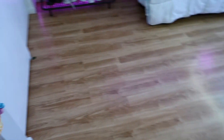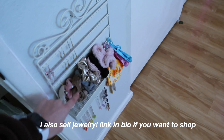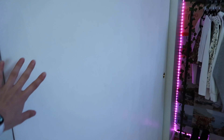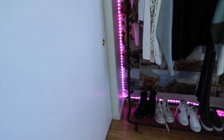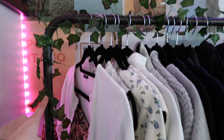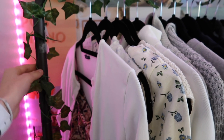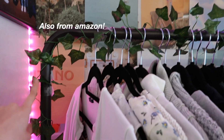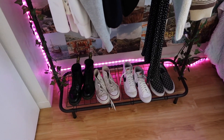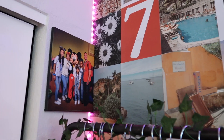When you first walk in right here I have this little thing where you can hang jewelry like earrings, bracelets, necklaces, and other stuff. Then I have my closet where I keep my clothes, and I also have my clothing rack which I got from Amazon — it comes in white but I have the bronze color. I put some vines around it twisting all over, and at the bottom there's a little shoe rack for my shoes.